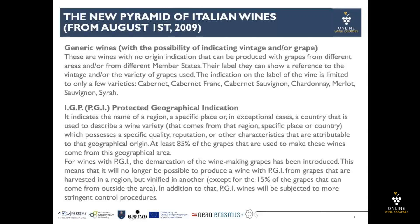The indication on the label of the wines is limited to only a few varieties: Cabernet, Cabernet Franc, Cabernet Sauvignon, Chardonnay, Merlot, Sauvignon, and Syrah.